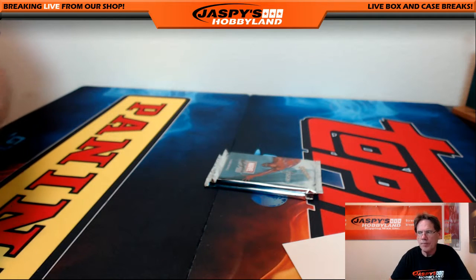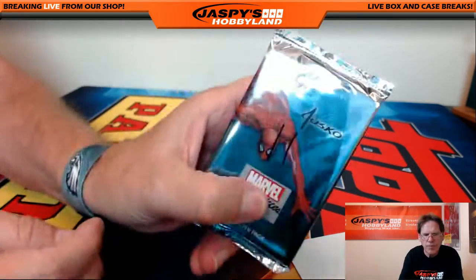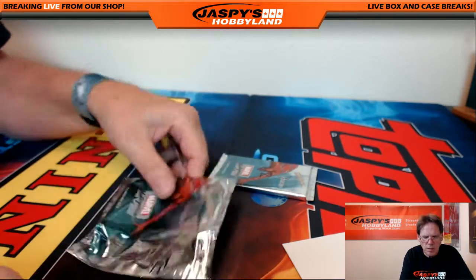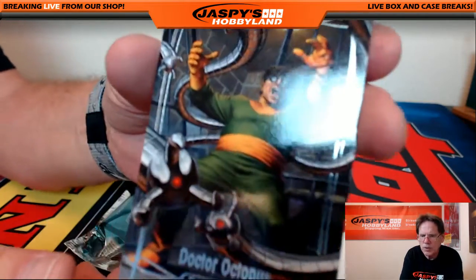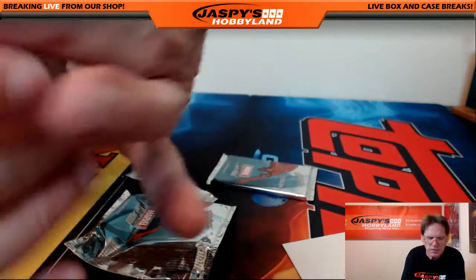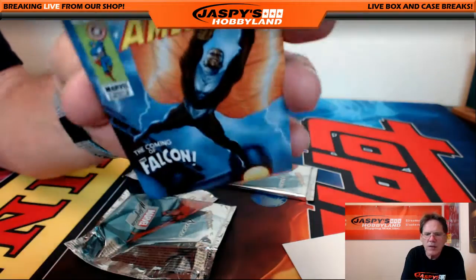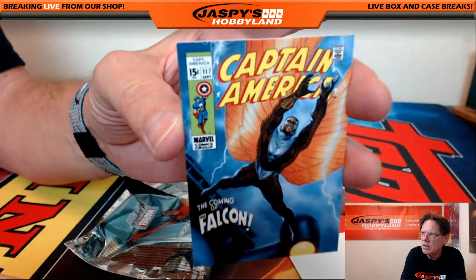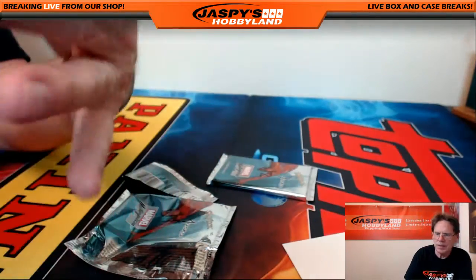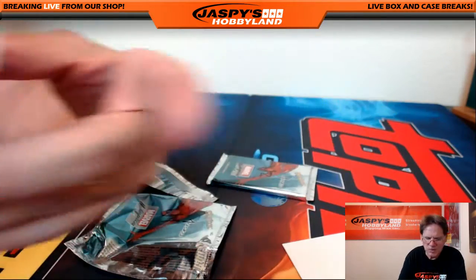Two packs to go — pack 11 is also for Gary. We've got Dr. Octopus numbered out of 1499, Captain America Falcon numbered out of 999, and Captain Universe Joe Jesco facsimile gold signature.